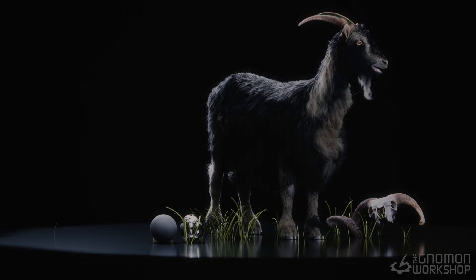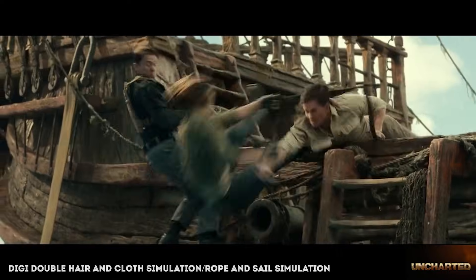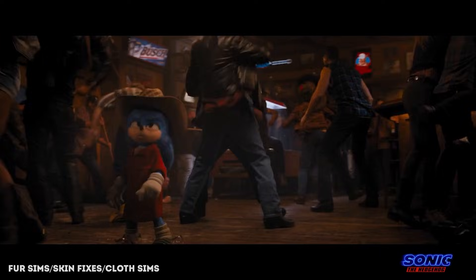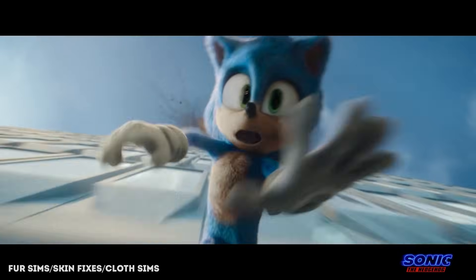Hi, my name is Saruman Singh. I'm a CFX lead currently working at Bardell Entertainment in Vancouver, specializing in cloth, hair, fur, and muscle simulation.